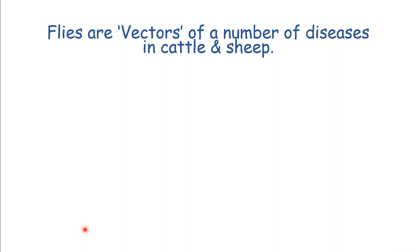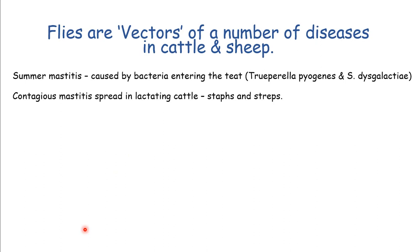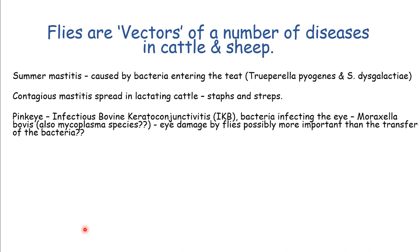Summer mastitis is our big one - pus-forming bacteria, Trueperella pyogenes, where 'pyogenes' means pus-forming. It gets in through the damaged teat end, damaged by flies, with the bacteria spread by flies. Contagious mastitis is spread in lactating cows as well, spreading staphs and streps by the same mechanism of damaging the teat end. Pink eye is very much related to fly damage to the eye cornea, which allows bacteria to get in and cause a problem, as well as flies potentially carrying the bacteria.